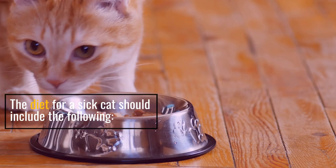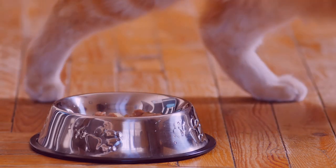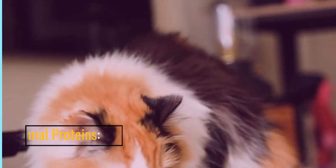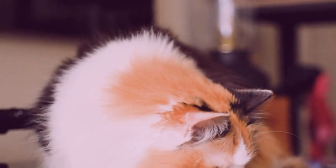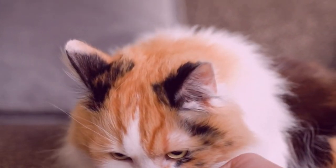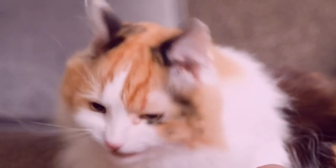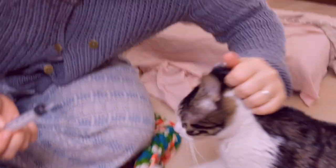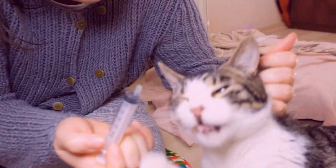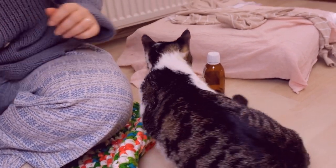The diet for a sick cat should include the following. Animal proteins: highly digestible proteins from whole meats aid in recovery. These proteins provide essential amino acids, such as taurine and arginine, crucial for your cat's health.